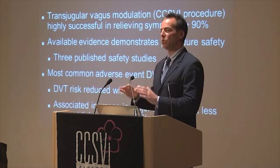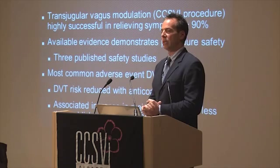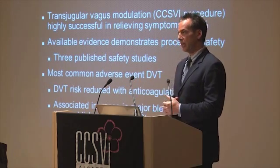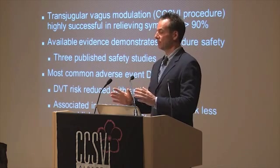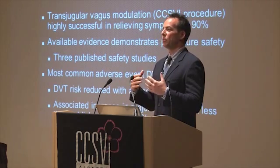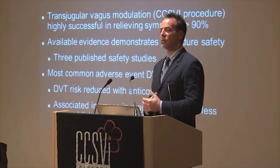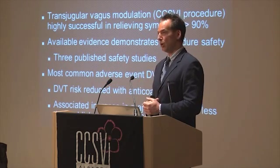We're ready to move beyond the safety issue. We need to work on efficacy, and that's not going to happen without a clinical trial. Unfortunately, it may require randomized placebo-controlled trials — that's a shame, but it's probably what it takes. We've got to make that happen, and it's only going to happen with your help.